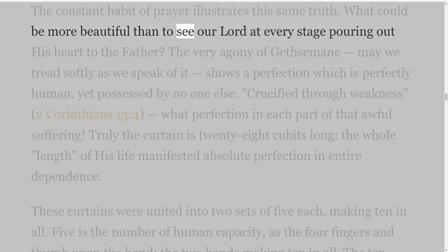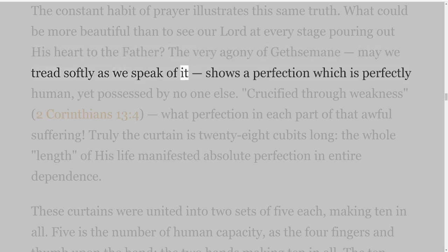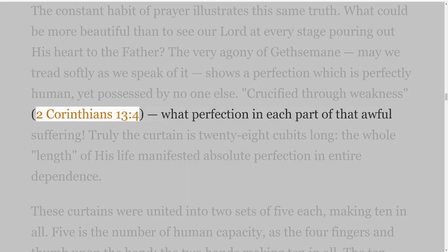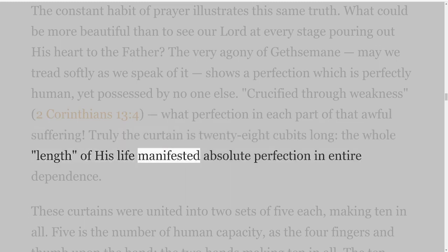The constant habit of prayer illustrates this same truth. What could be more beautiful than to see our Lord at every stage pouring out His heart to the Father? The very agony of Gethsemane — may we tread softly as we speak of it — shows a perfection which is perfectly human, yet possessed by no one else. Crucified through weakness — 2 Corinthians 13 verse 4 — what perfection in each part of that awful suffering! Truly the curtain is twenty-eight cubits long; the whole length of His life manifested absolute perfection in entire dependence.